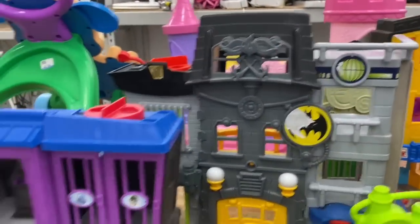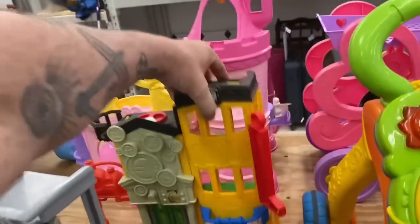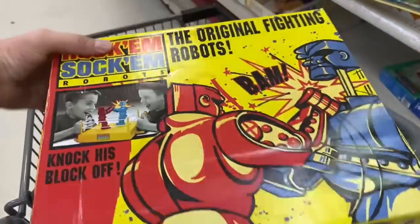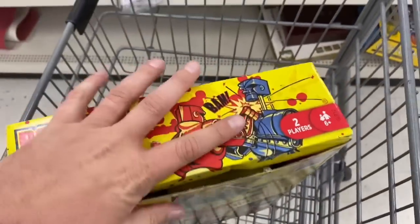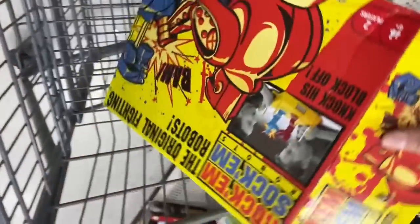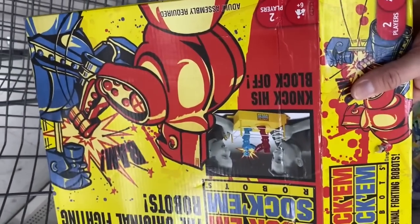We got some play sets over here - Wayne Manor, the Gotham City Jail, Hotel Gotham. Speaking of Rock 'Em Sock 'Em Robots, here's the actual game with the robots in it! This is from 2019 so it's not a vintage one, but it's still kind of cool. I just opened it up - looks like all the pieces are there - and they only want three dollars for it. I think I might pass on it though; I don't really have anybody that would play with me.